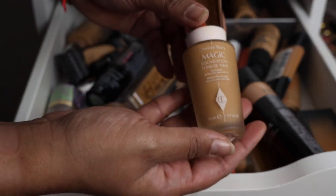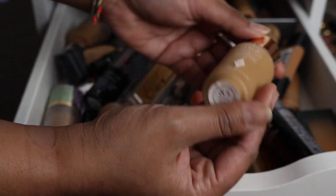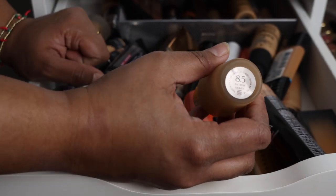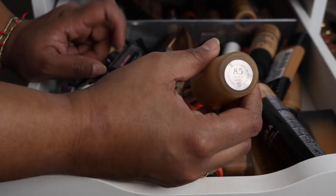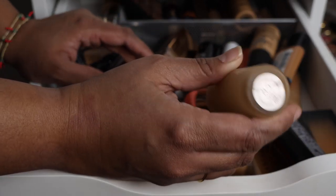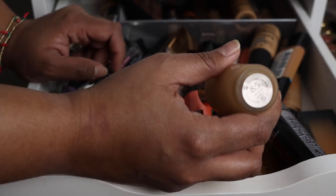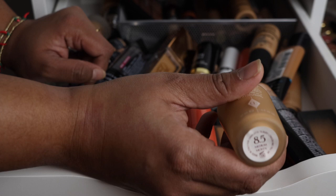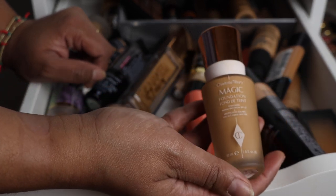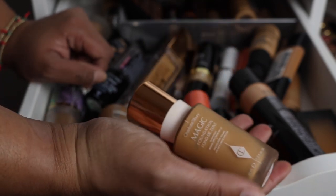The next one I'm decluttering is the Charlotte Tilbury Magic Foundation. She did extend the shade range — before it only went up to shade nine with nothing between eight and nine. I picked up the 8.5 once she extended it, but I just didn't love this foundation, so I refuse to keep it.